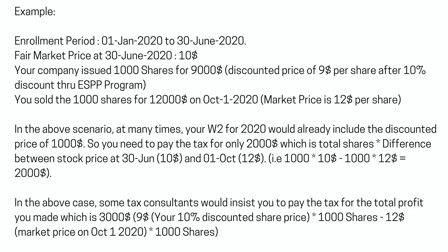In the above scenario, your W-2 for 2020 would already include the discounted amount of $1,000. So you need to pay tax for only $2,000. However, some tax consultants would insist you pay tax on the total profit you made, which is $3,000.